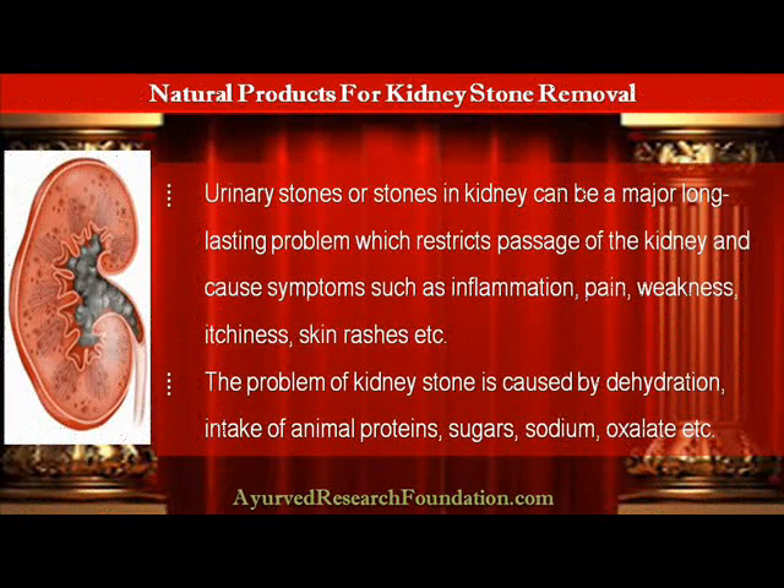Urinary stones or stones in the kidney can be a major long-lasting problem which restricts passage of the kidney and causes symptoms such as inflammation, pain, weakness, itchiness, and skin rashes.